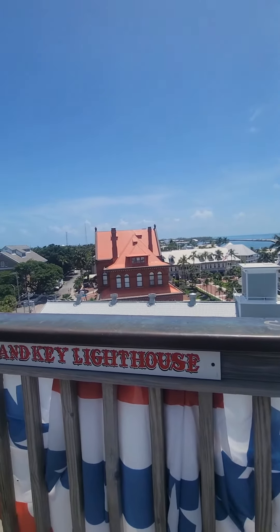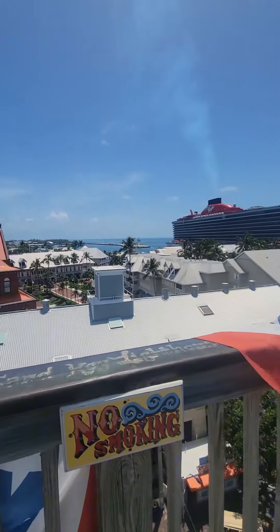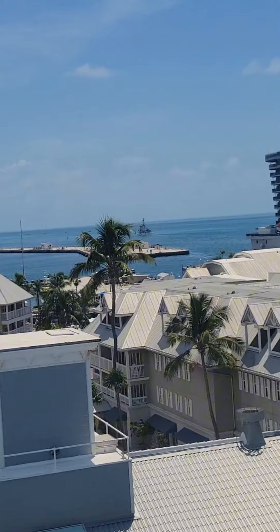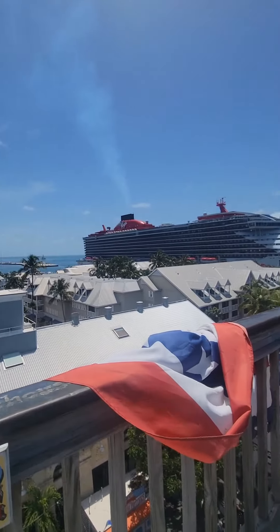If we look out to our left over here we can see that a cruise ship is docked at this port as well. This is a wooden observation deck.